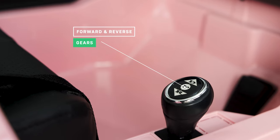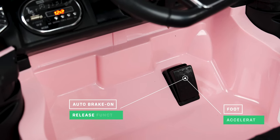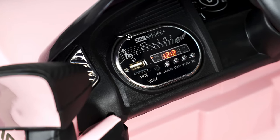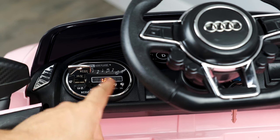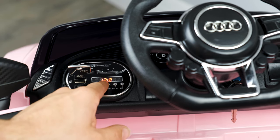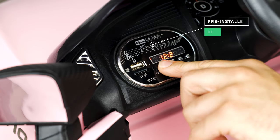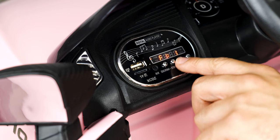The car has forward and reverse gears, a foot accelerator, with an auto brake on release function. Now let's talk about the media player. Not only does it have USB input that allows you to use your own USB stick with MP3 music, but you also have the ability to turn the music up or down and skip track function too. Every Audi R8 comes with a selection of tunes pre-installed so your child can sing along while they are driving.